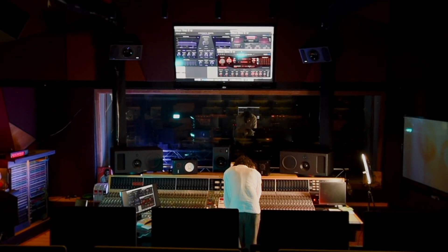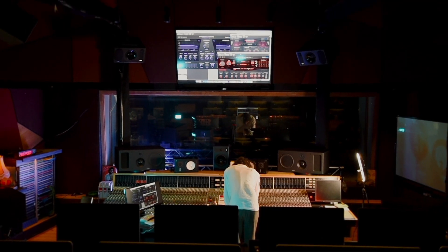Especially when it comes to immersive, we actually have a lot of technology involved, and it's very easy for that technology to get in the way of what we're doing with the music and to interfere with what we're trying to produce.